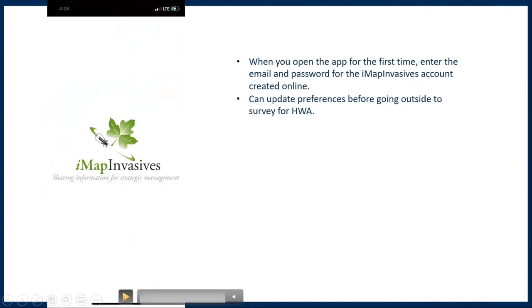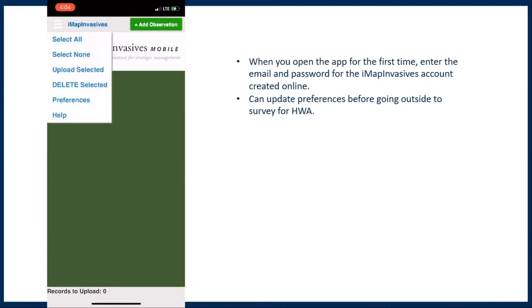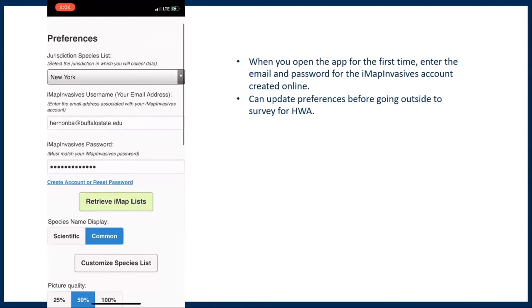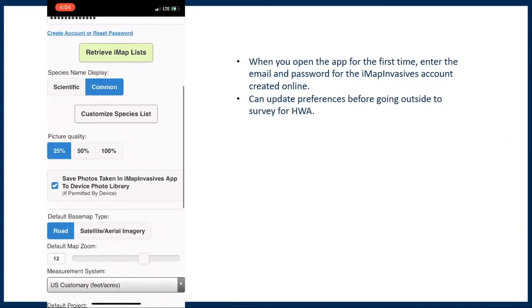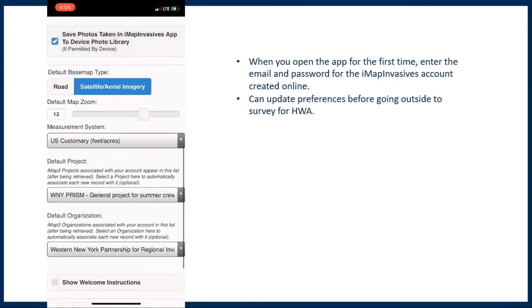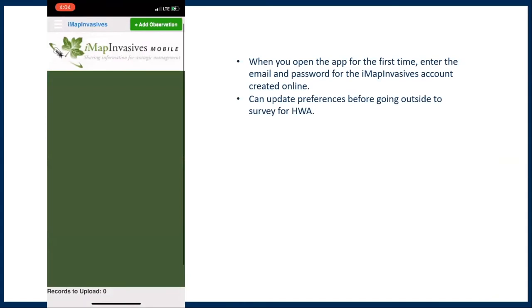Once you download and open the app for the first time, you'll have to enter the email and password you created on the IMAP Invasives website. Then you'll see the home screen. In the top right, there's an 'Add Observation' button. In the top left, there's a three-line button where you can select preferences. You can choose to display species name as scientific or common, set picture quality, choose whether to save photos to your phone, and select what type of map you want. The important thing is to log on to the app and update the preferences at home while connected to Wi-Fi before you go out to survey.